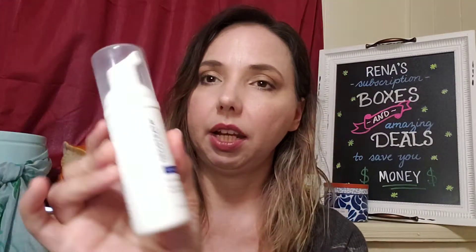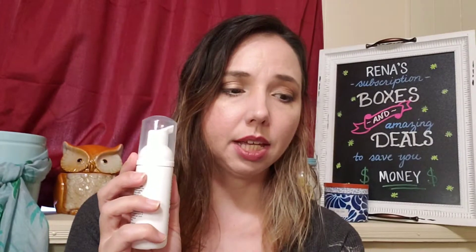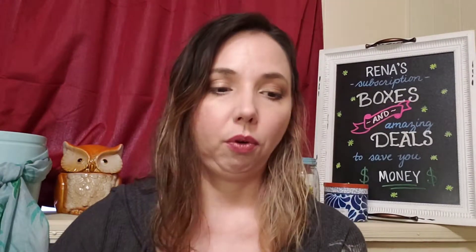Next up we have Neostrata Repair Exfoliating Wash. As you can see it looks like a foaming pump. It's soap-free and has exfoliating polyhydroxy acids that slough away dead skin cells and balance pH. It's fragrance-free and gentle, suitable for all skin types — dry, normal, oily, and sensitive. This 40-milliliter size retails for about $12.75, and the 125-milliliter retails for $40. I like a good gentle exfoliator, so that'll be nice to try.